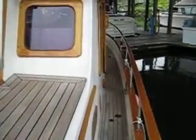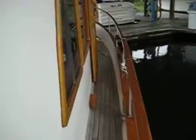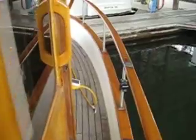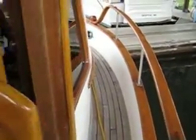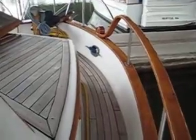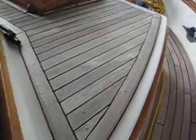Let's do a quick walk around the side decks. The Puget Trawler does give us side decks that make it very safe and comfortable to move around. While we're walking through here you'll be able to see all the woodwork and the condition of the teak decks — they're in excellent condition.